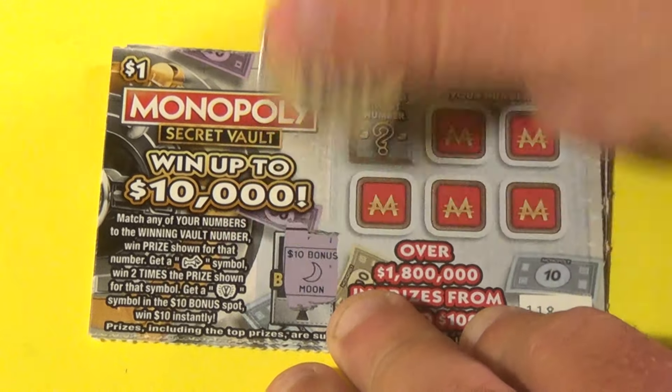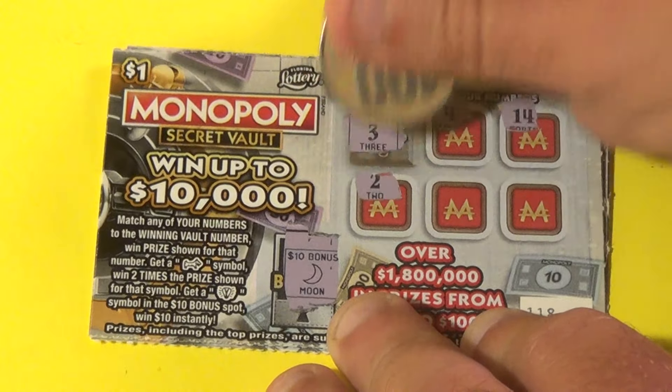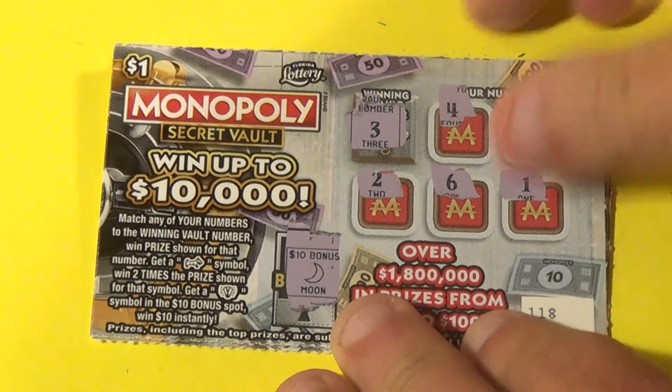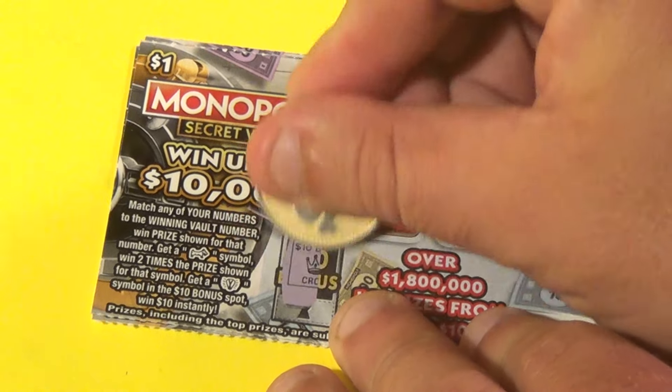And next ticket — we do not have a light bulb. We need a 3, 4, 14, a 2, 6 and a 1. No win, on to the next ticket.